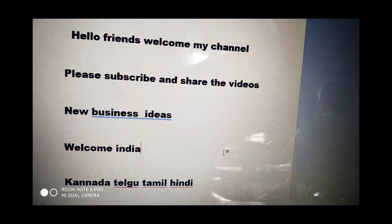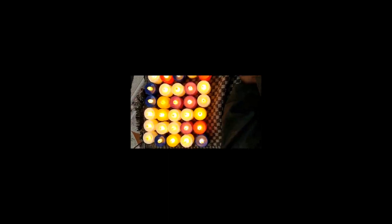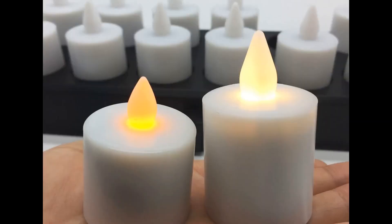Hello, hi friends, welcome to this channel — new business ideas. So we do want the LED lights. If you want to buy in bulk, 1200 pieces will cost you around just 13 rupees per piece.